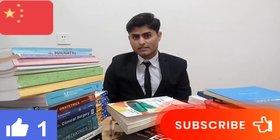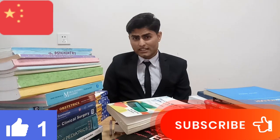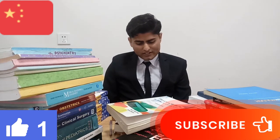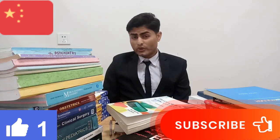Third year syllabus — the books we need: number one is Pathology, number two is Medicine, number three is Community Medicine, number four is Pharmacology, number five is Medical Diagnosis, number six is Medical Ethics, and number seven is Forensic.